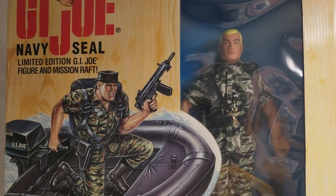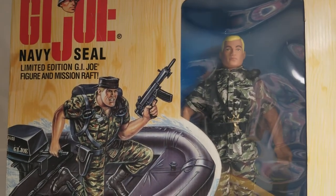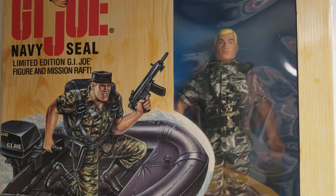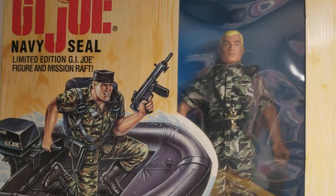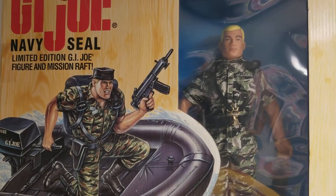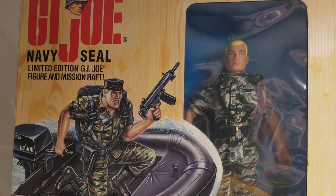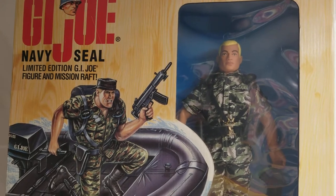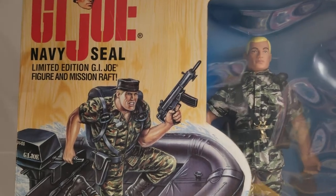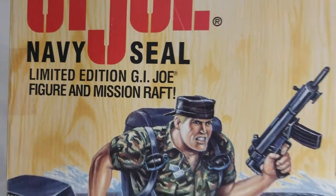I'm probably going to get in trouble for this one, because I know some of my detractors already say that he doesn't take anything out of his box. Well, this guy's MIB — Mint in Box — and it's from 1995. He's the G.I. Joe FAO Schwarz exclusive G.I. Joe Navy SEAL limited edition with Mission Raft.